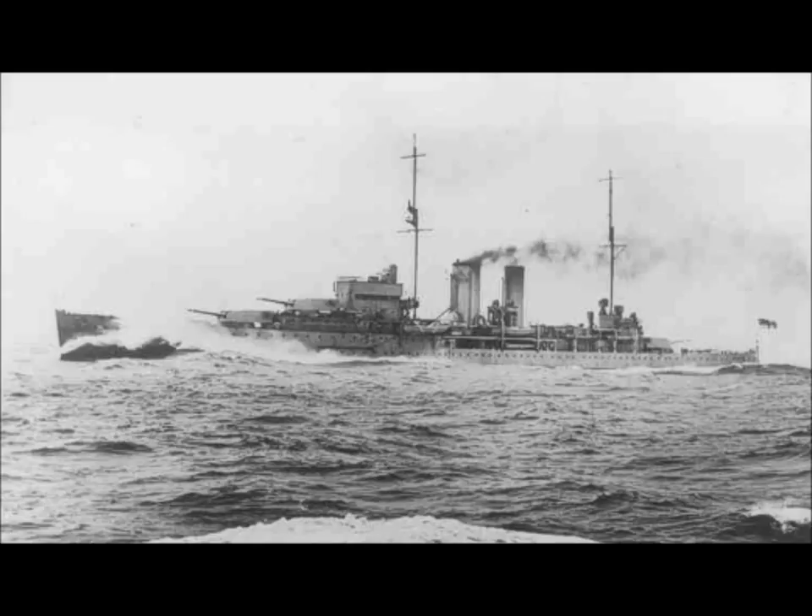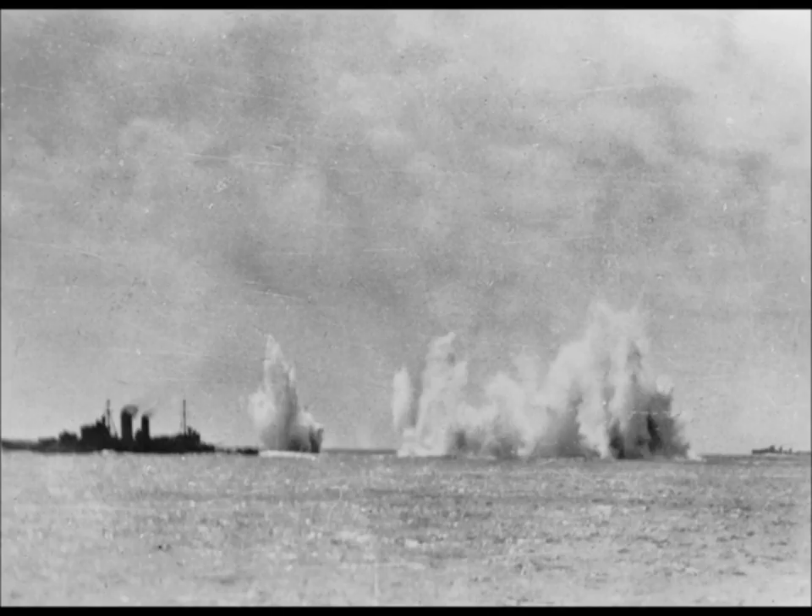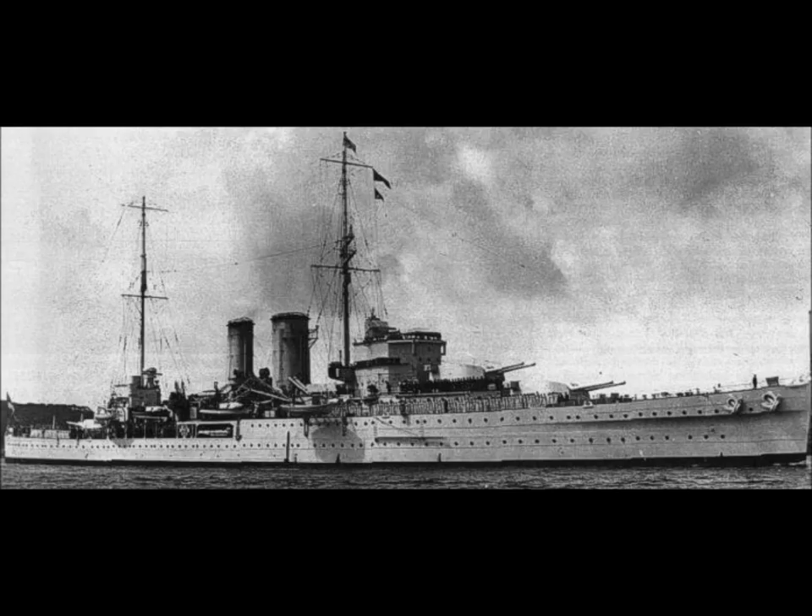The HMS Exeter was a unique ship — she was in a class of her own. She was essentially very similar to the HMS York, launched the previous year, but with her beam increased marginally and with her twin funnels set vertically. She was the last heavy cruiser, with 8-inch 203mm guns, ever constructed for the Royal Navy.